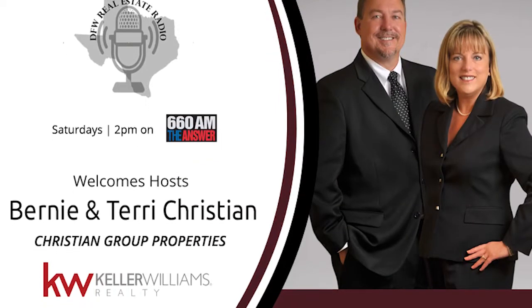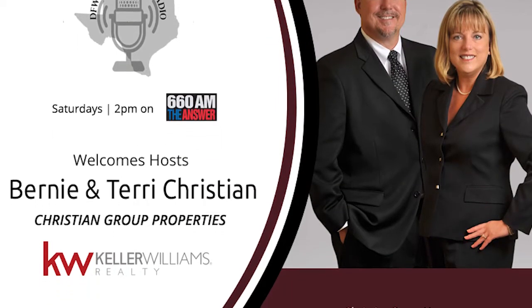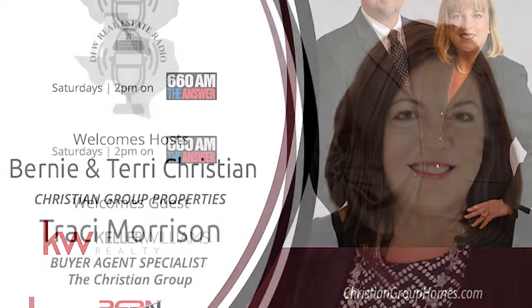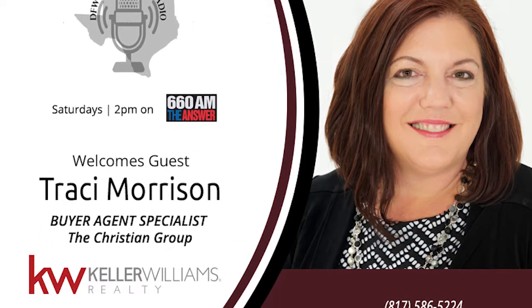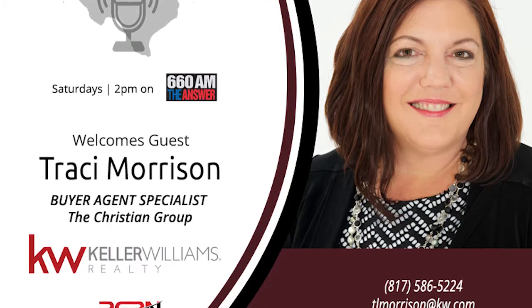I'm glad to have you here. I'm always excited when you're on the show because I really want people to know the buyer agent specialists on our team, of which you are one. You do such a great job. We're very customer-oriented on our team, and the best way to show that is to have you on the show and present how you like to work. So Tracy, how does a person get started in the process of buying a home?